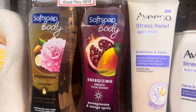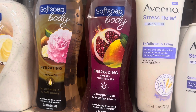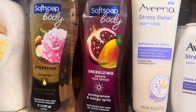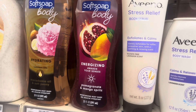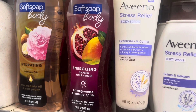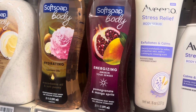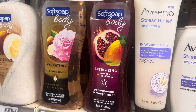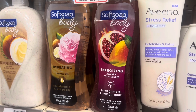For body washes, these are on a buy-two and get a $4 ExtraCare Buck, with a $3-off-two digital coupon available. In my store these are priced at $6.59, so I'd buy two for $13.18. Use that $3-off-two digital coupon inside the CVS app, pay $10.18, and get back a $4 ExtraCare Buck, making them $3.09 each.